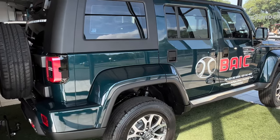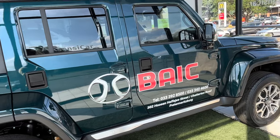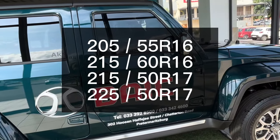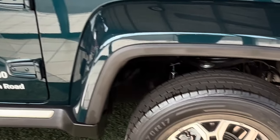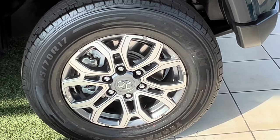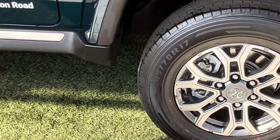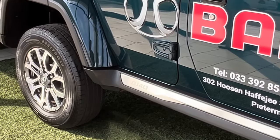The Biak B40 comes with different tire sizes depending on the specific model and trim level. These are the common sizes, but it's very important to note that tire size can also vary depending on the country where the car is sold. You should refer to the user manual or consult your nearest branch for specifics.